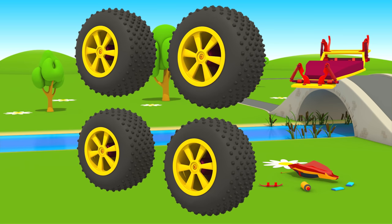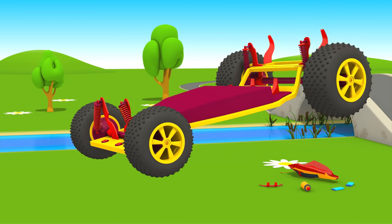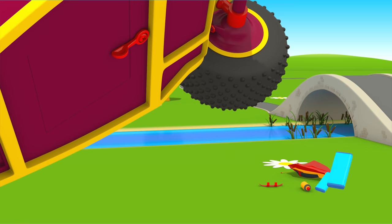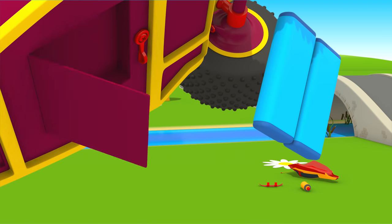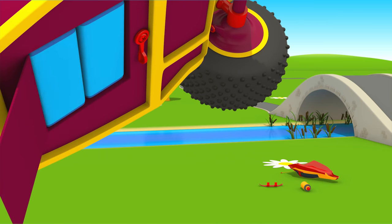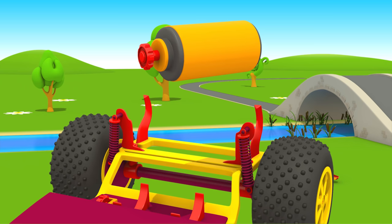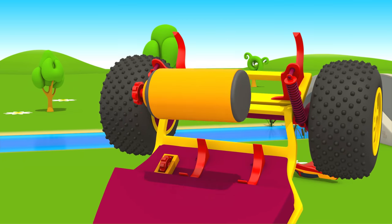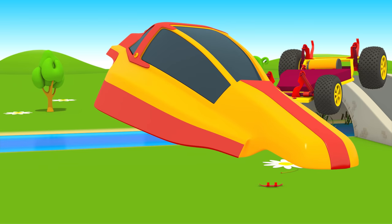Four wheels. Accumulators. Electric engine. Body.